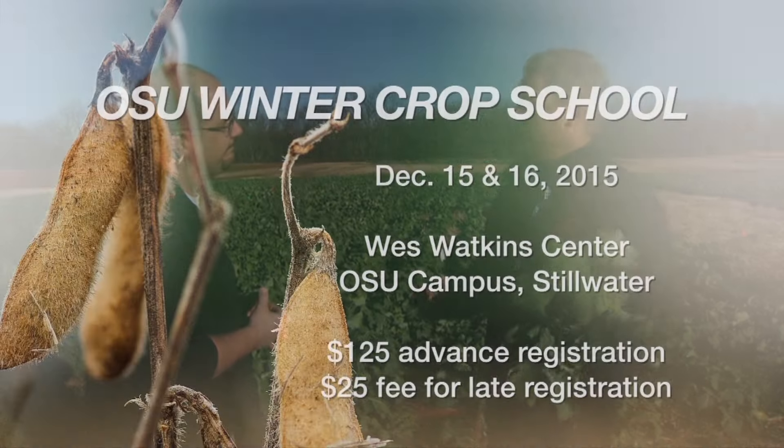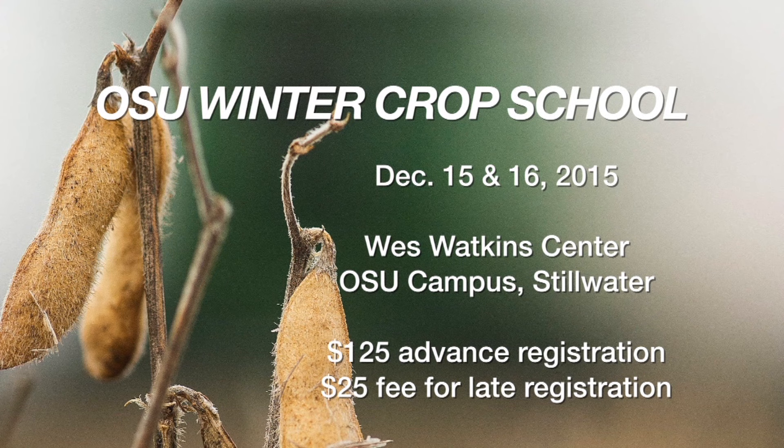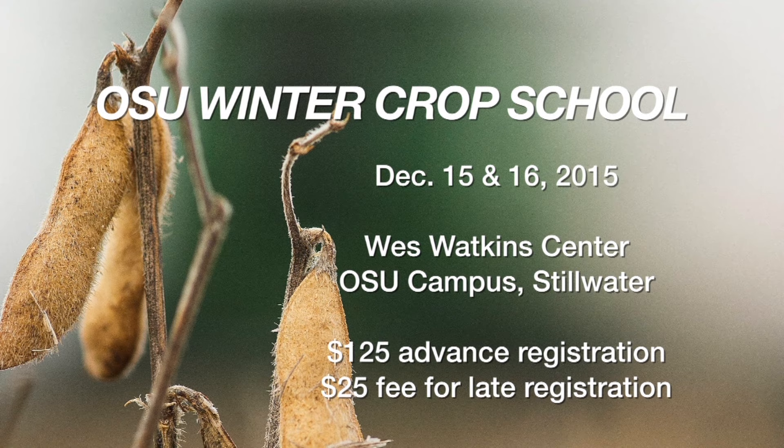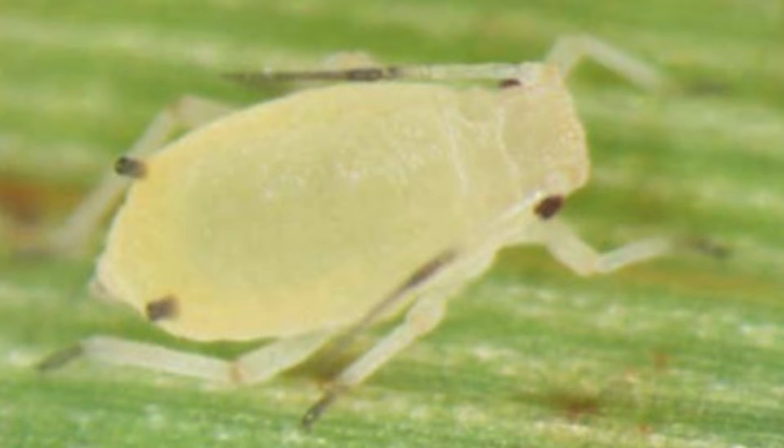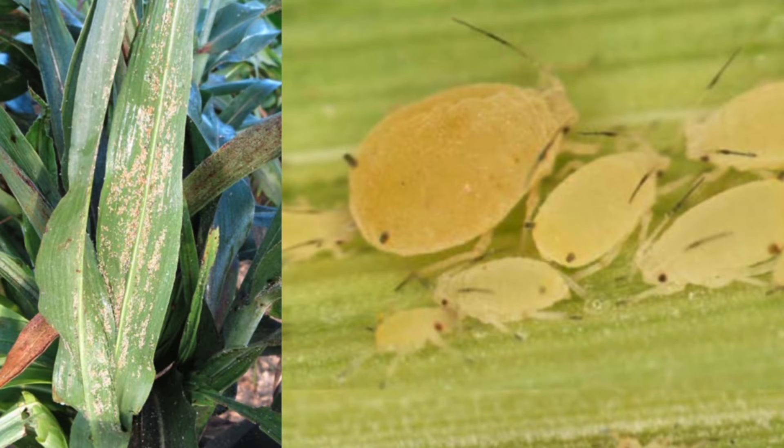You guys have a school coming up here pretty quick — the cropping school. We've got a winter crop school coming up in about two weeks — the 15th is going to be an all-day event, and then we've got a half-day on Wednesday the 16th. It's open to everybody. There are CCA continuing education credits available. I believe it's $125. You can go to wheat.okstate.edu or register at the door — we'd like you to pre-register but we won't turn you away. Topics range from pasture management, wheat management, and a lot of summer crop management including soybeans, plus a guest lecturer from Louisiana talking about sugarcane aphids.